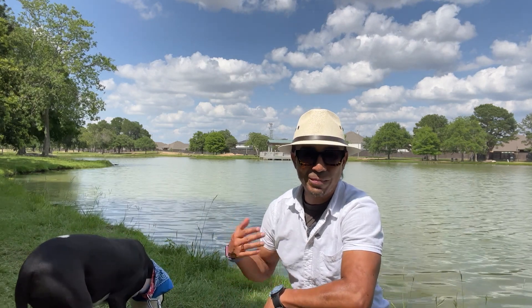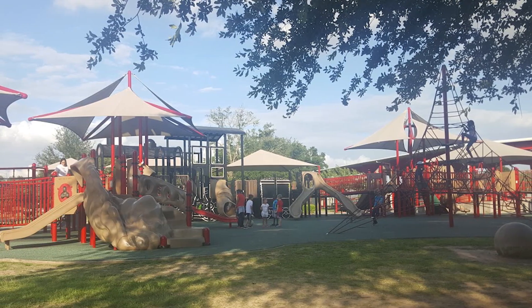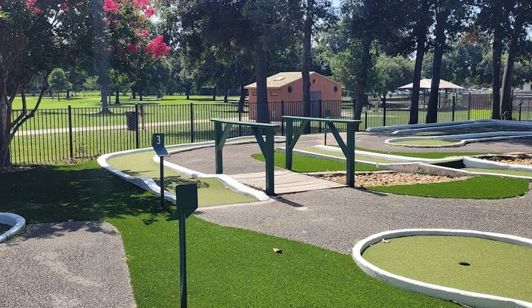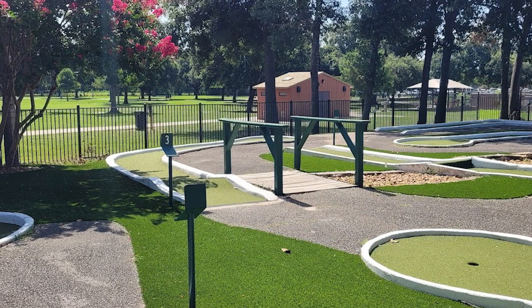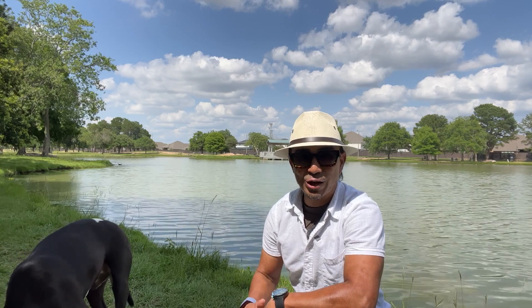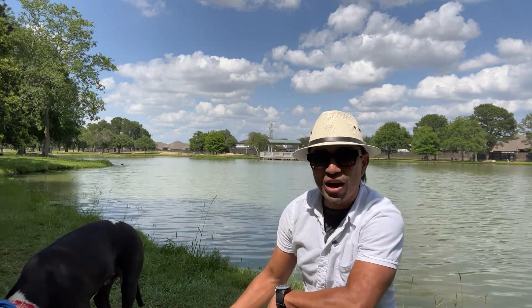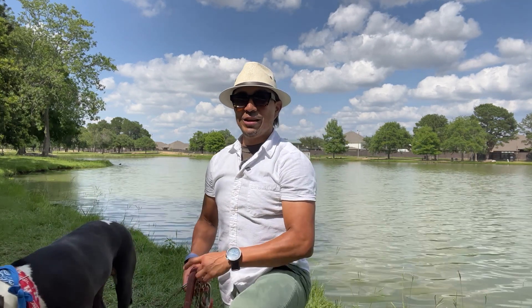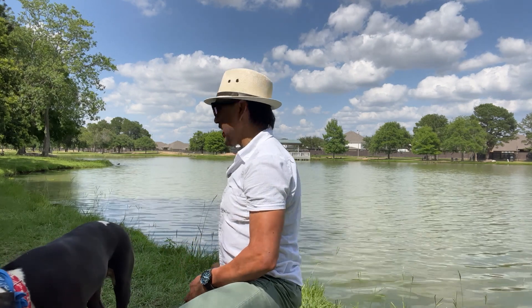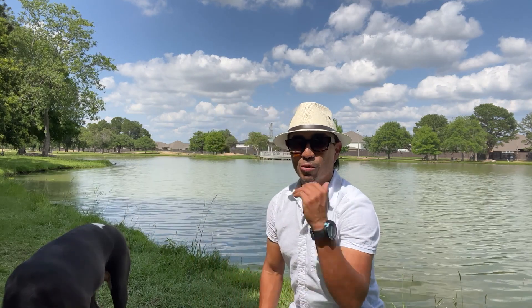The park is a popular destination for locals and visitors alike. It features a fishing lake, playgrounds, mini golf, and picnic areas with grills. It also hosts special events throughout the year including outdoor festivals, concerts, and holiday decorations. As you can see, Tito here is enjoying the grass, and we are enjoying the nature and the lake — the ducks are pretty fun to watch and explore.